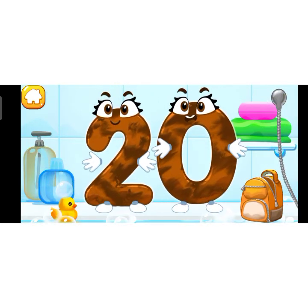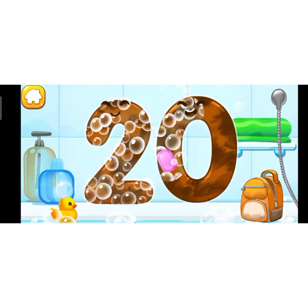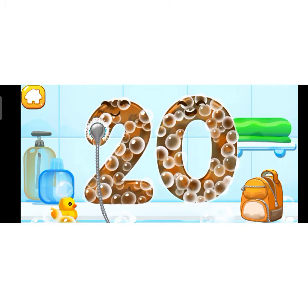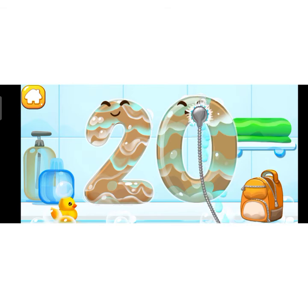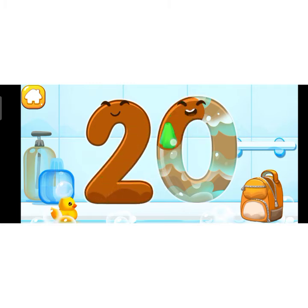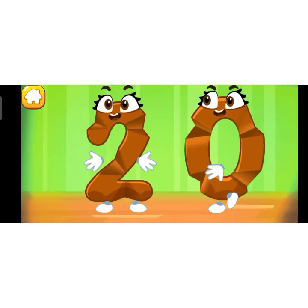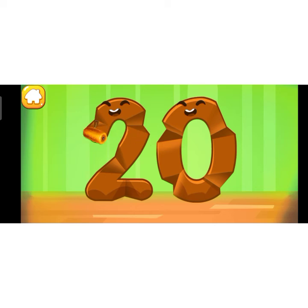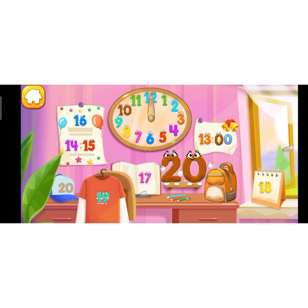Wash the number 20 with soap first. Wipe the figure with a towel. Good! Smooth out the number 20. Beautiful! Put the number 20 in its place. Great!